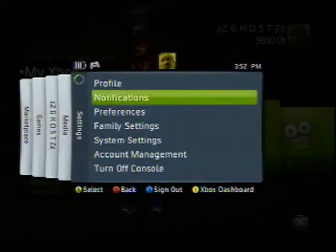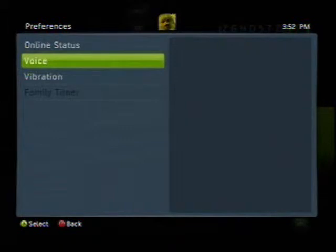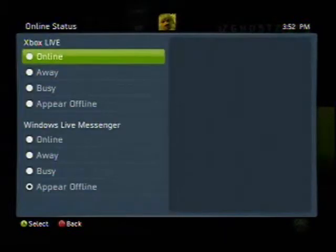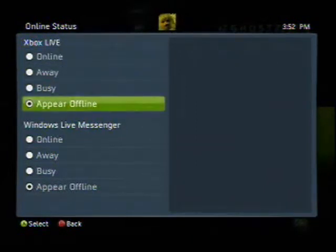So then after that, what you've got to do is go down to Preferences. Online Status, and then on Xbox Live, make it say Appear Offline.